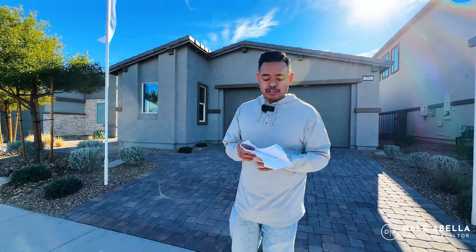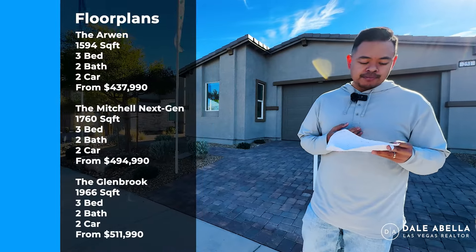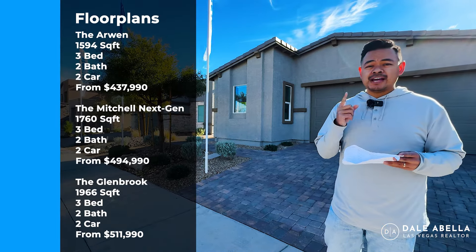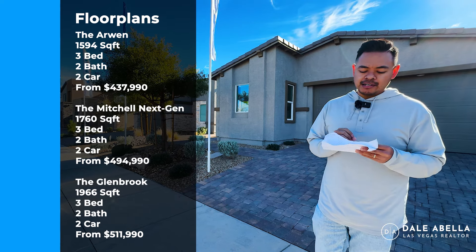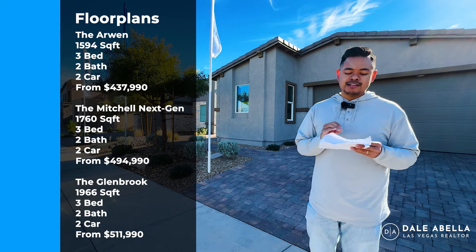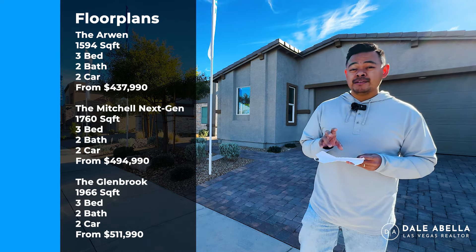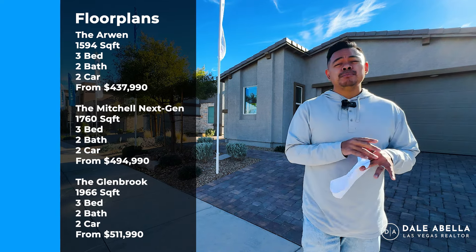I'll have the floor plan on screen for you. They offer three different floor plans: the Arwen, the Mitchell, and the Glenbrook. The Mitchell is the only one that has a next gen suite. Base prices range from $437,990 all the way up to $511,990. When I say base prices, just know that doesn't include lot premiums and upgrades.